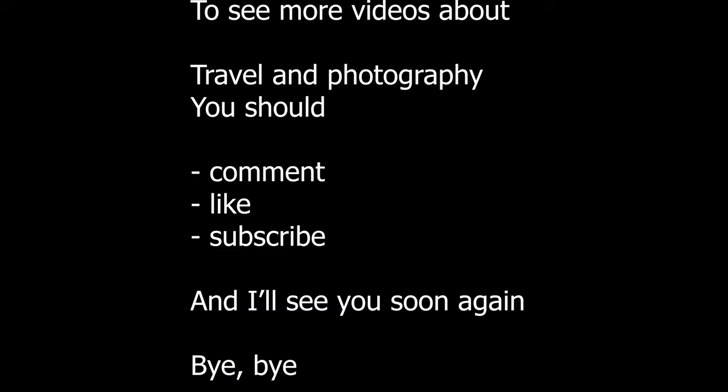If you want to see more videos about travel and photography, you should comment, like, and subscribe, and I'll see you soon again. Bye bye!